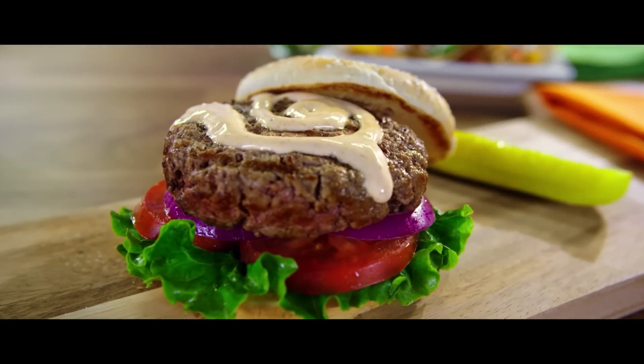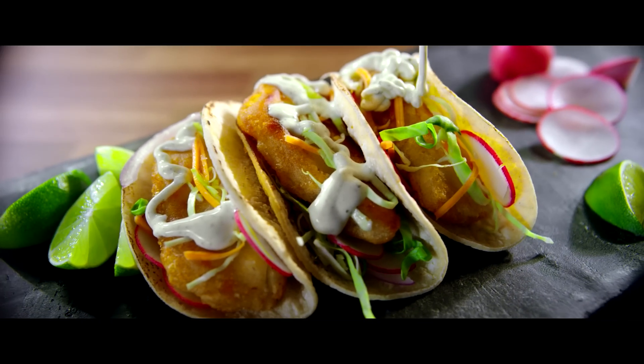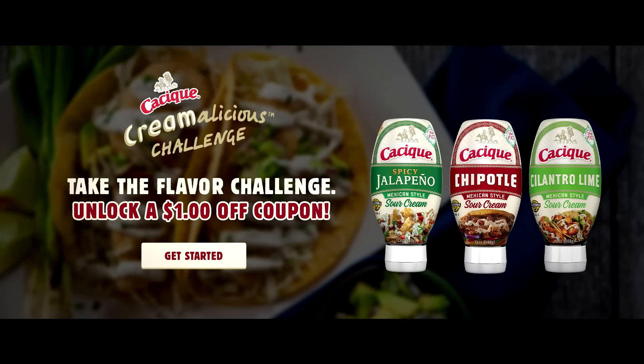Their mission? To bring your dishes to the next level in just seconds. Pick up Cacique's flavored sour creams today and go auténtico. Take the CREAMALICIOUS challenge for recipes and coupons.